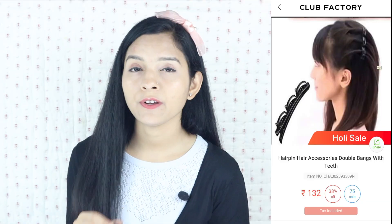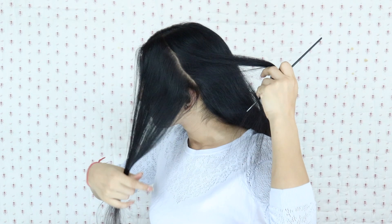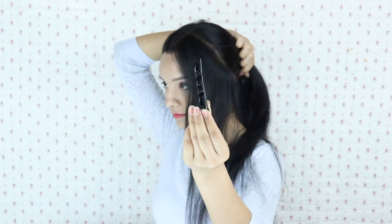So guys, first of all I will start with hair styling tools. The first tool is the Twist Hair Clip. This twist hair clip really liked me because within 30 seconds you can make a very good hairstyle.